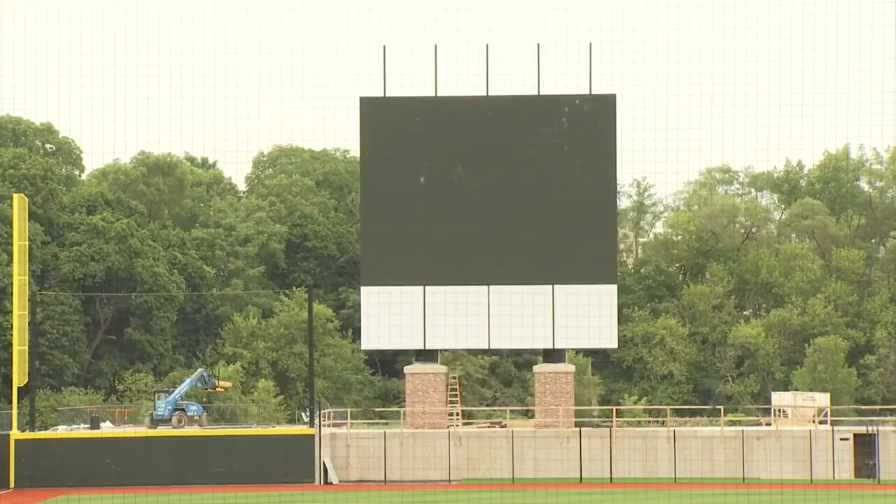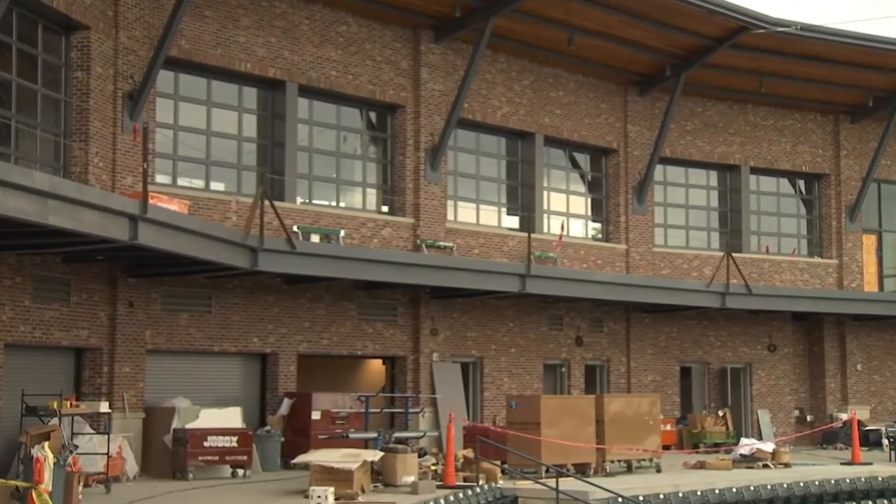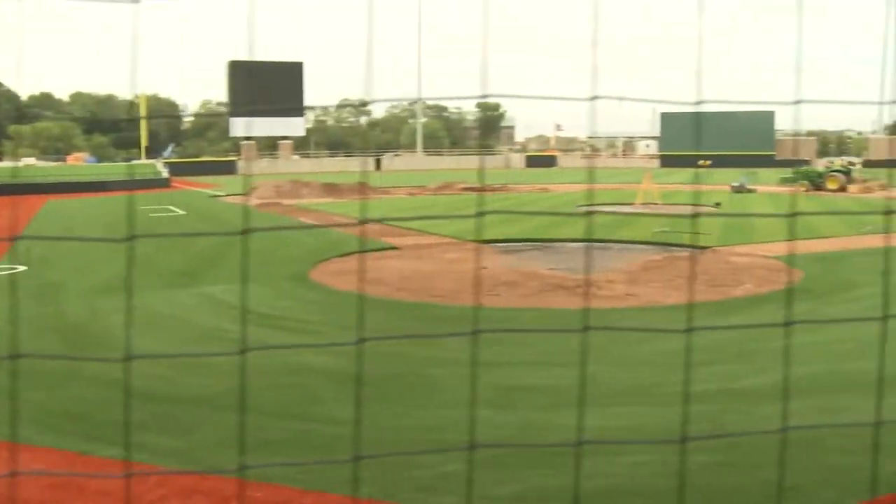There's a high-definition jumbotron and two party decks. The third level of the stadium is the suite level. It includes a stadium club for season ticket holders. Today's season ticket holders were allowed inside for the first time to check out the stadium and to pick up their seats.